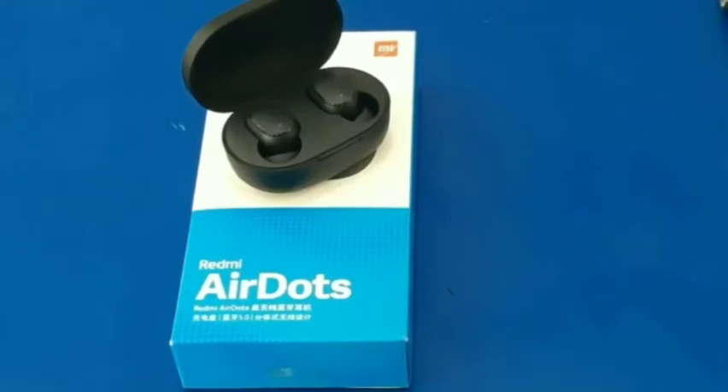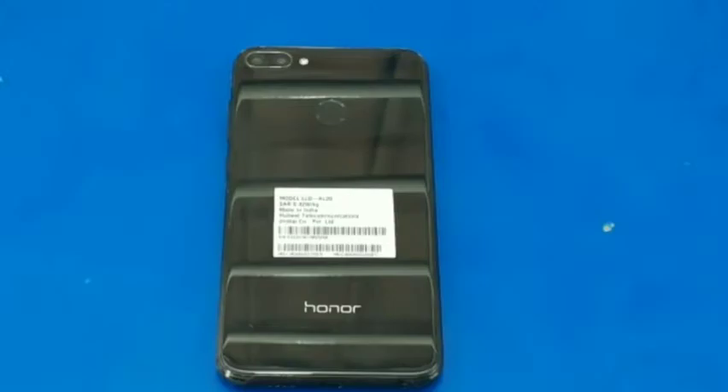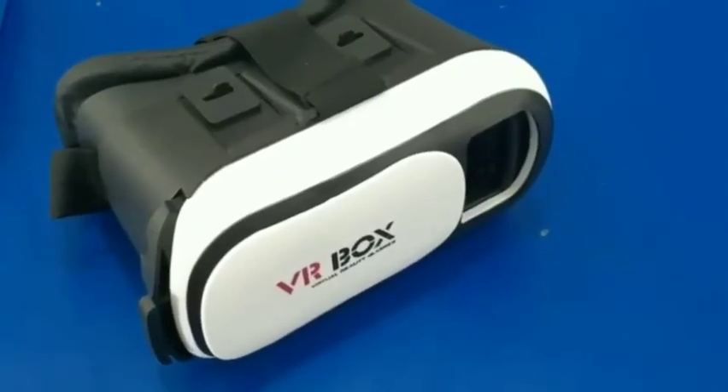This is the pair of Redmi wireless Bluetooth air dots. Here we have Honor's smartphone. And finally the VR box which will hold the phone.